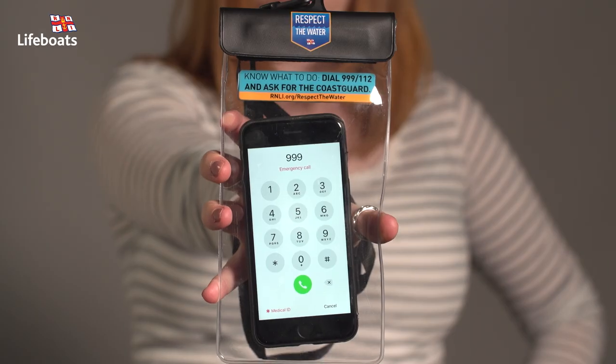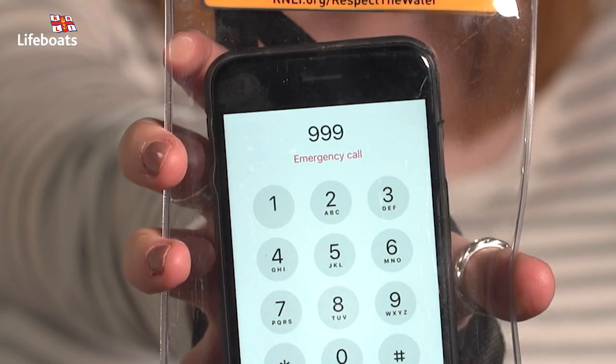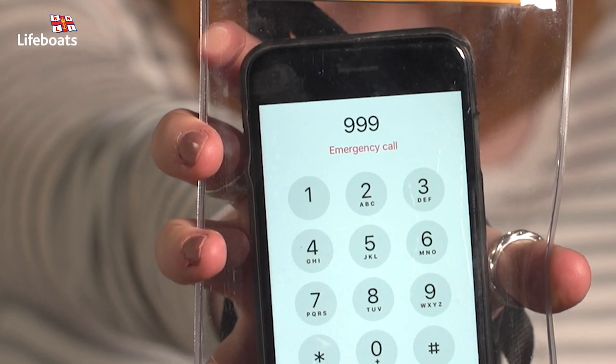If you don't have any signal, don't panic — your mobile will use any provider's network for emergency calls to 999 or 112. Some phone screens will tell you this with 'emergency calls only' on screen. Remember, it's much safer for everyone if you wait for help to arrive rather than entering the water yourself. Thanks for watching and enjoy your next visit to the coast.